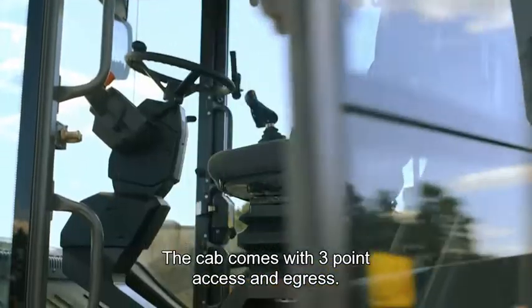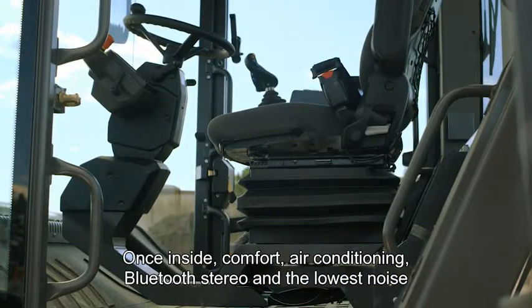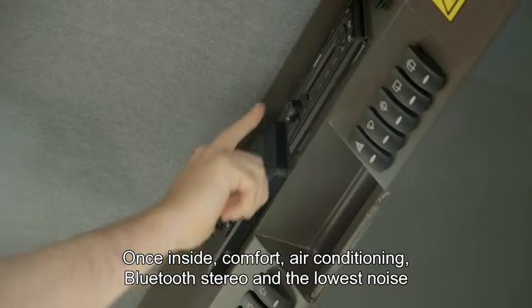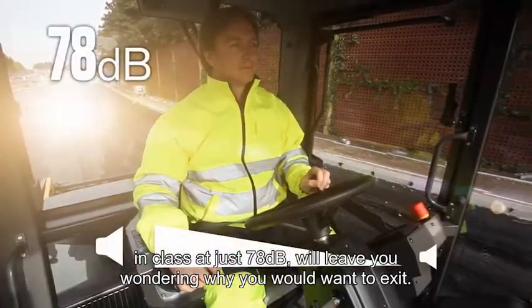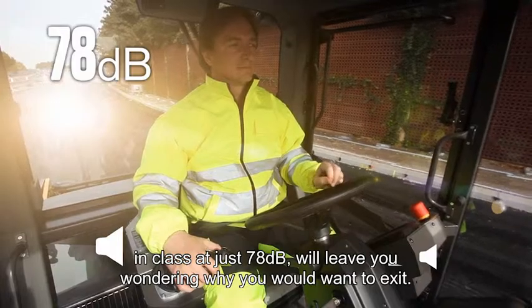The cab comes with three-point access and egress and once you're inside, comfort, air conditioning, Bluetooth stereo and the lowest noise in class at just 78 decibels will leave you wondering why you would ever want to exit.